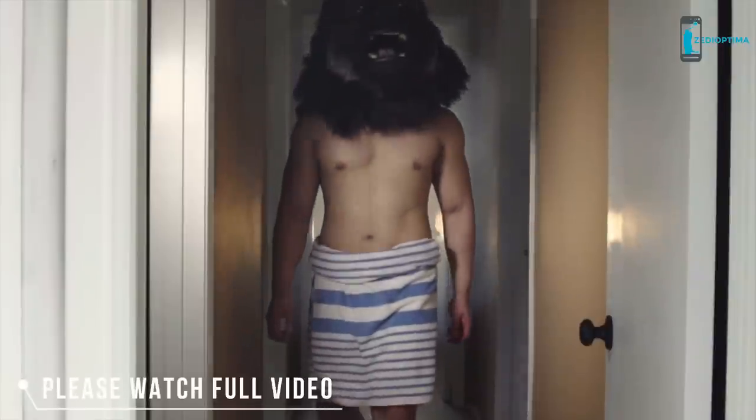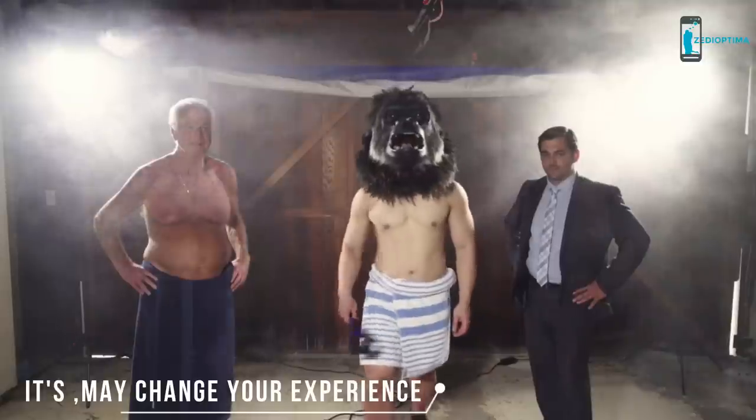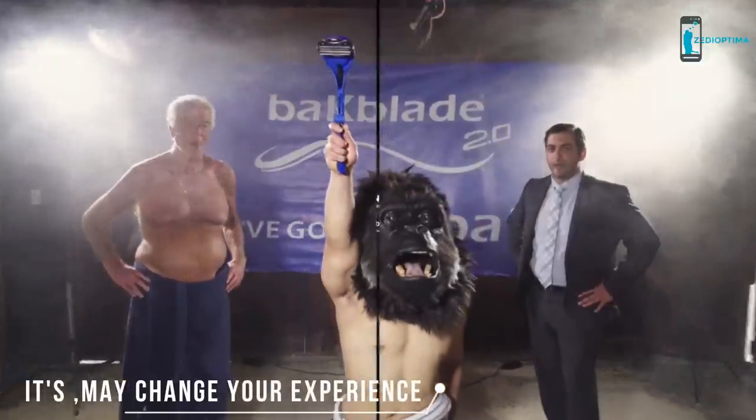Don't be an ape. Shave your own back. Isn't it about time you put the man back in manscaping? Back us now and take back your back today. Because here at Back Blade, we got your back.